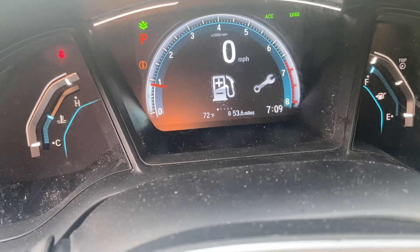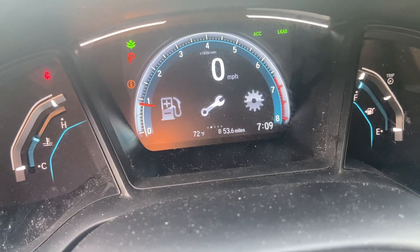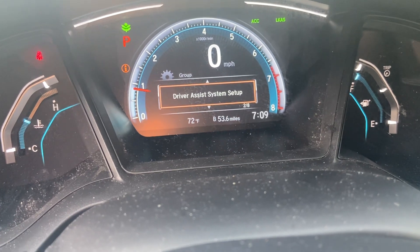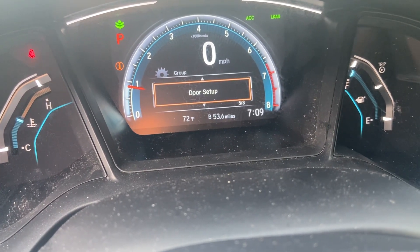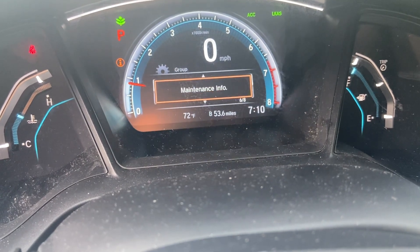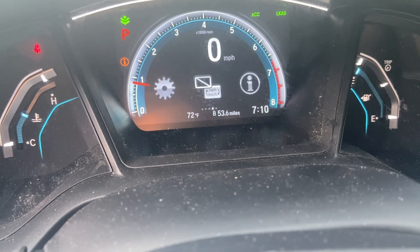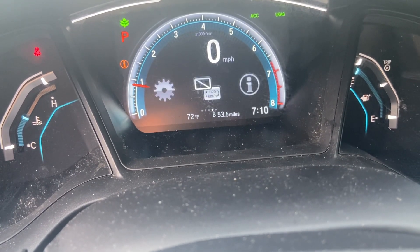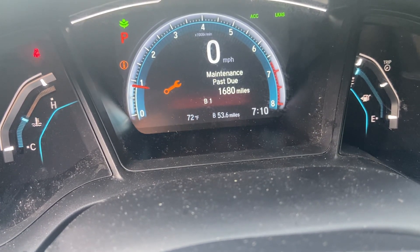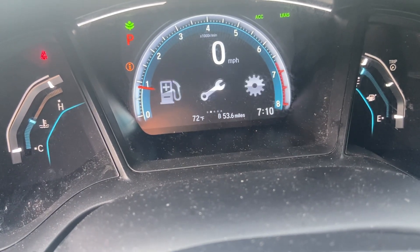Fuel and oil life are displayed in the cluster. Under vehicle settings you've got TPMS calibration, driver assist system setup, meter setup, lighting setup, door setup, and maintenance info — showing B1 currently. It also switches between miles per hour and kilometers per hour. It keeps flagging maintenance due, so I'll just put it back on fuel.